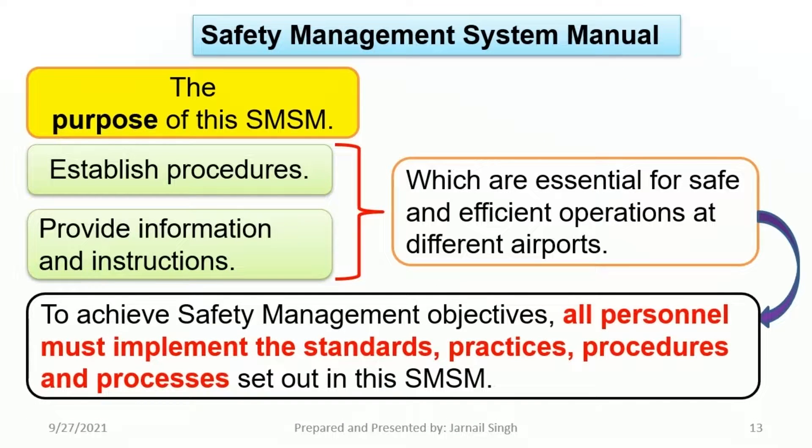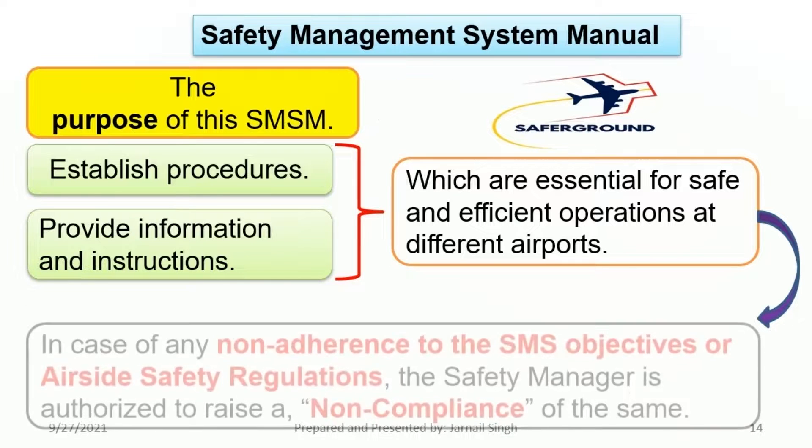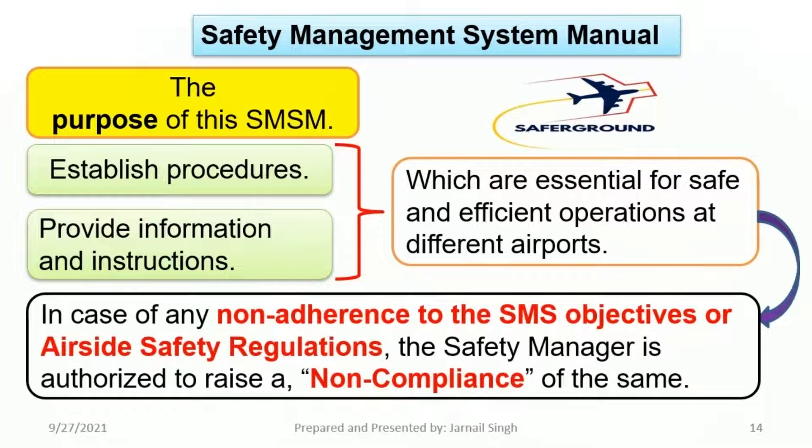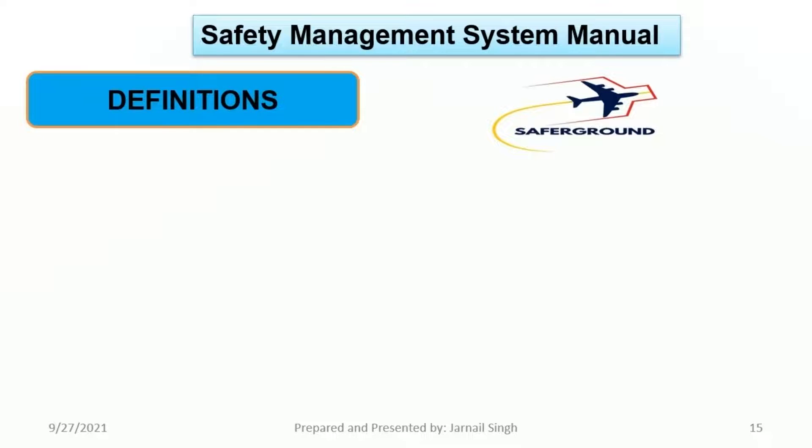To achieve safety management objectives, all personnel must implement the standards, practices, procedures, and processes set out in this SMSM. Deviations must be authorized by the director. Safety starts from the ground, and for the safety of aircraft on the ground, we must report any non-adherence to the established policies. In case of any non-adherence to SMS objectives or airside safety regulations, the safety manager is authorized to raise a non-compliance report.